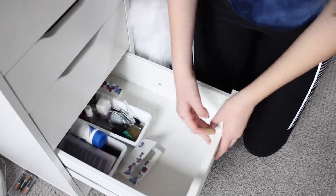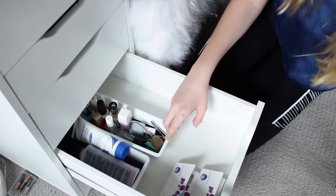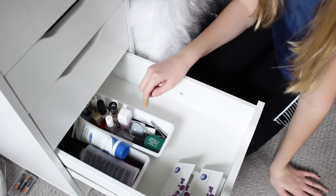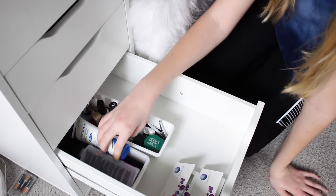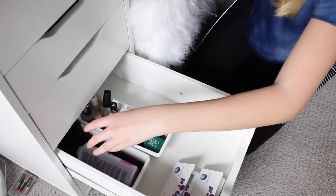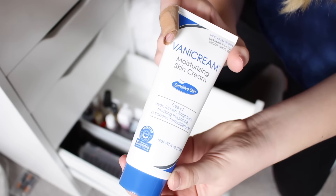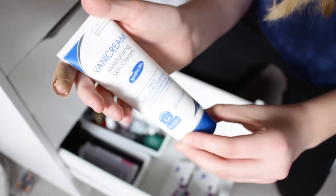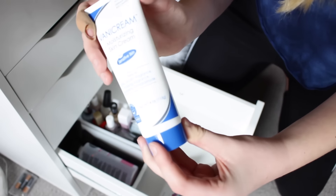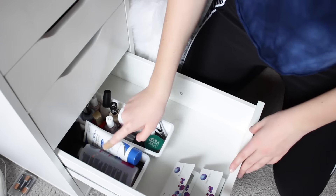The fourth drawer down has random stuff — my contact case and contacts. I have two drawers from the dollar store with a face mask, nail clippers, a ton of different nail polishes, nail polish remover, and some brushes I never really used. Right here is a moisturizer from Target — do not get it. I do not recommend it at all. It says for sensitive skin but I have sensitive skin and it made me break out in the biggest rash. I used it one time and it was burning my skin. It's from Target, don't get it.